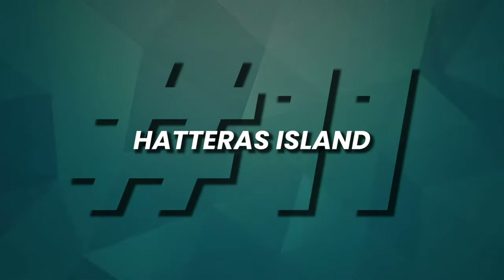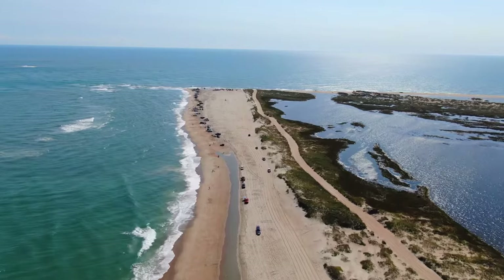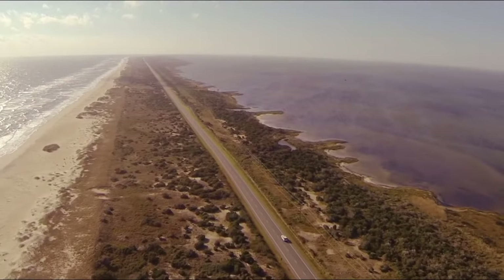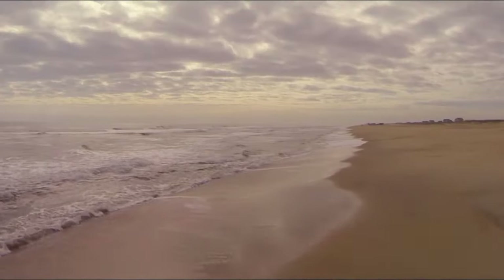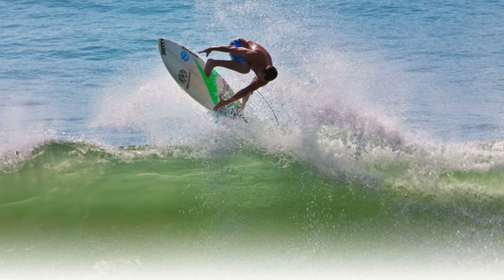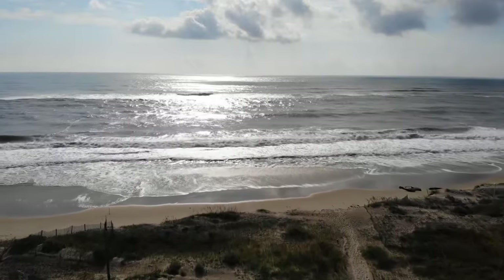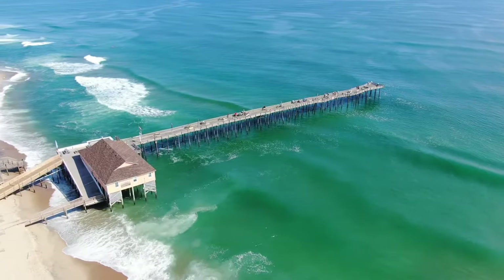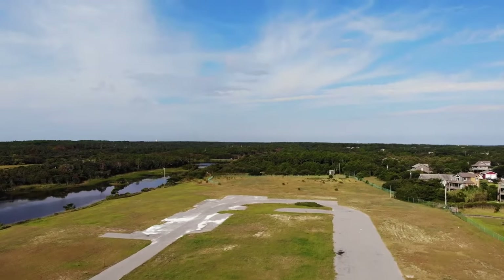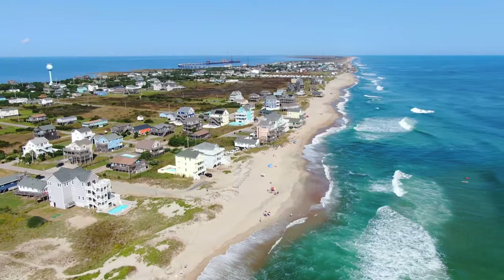Number 11, Hatteras Island. Hatteras Island, a natural haven on the Outer Banks, offers a unique blend of outdoor adventure and island tranquility. Known for its laid-back atmosphere, the island's rich history, boat-building heritage, offshore fishing, and surfing culture draws visitors year-round. With pristine beaches, kiteboarding, windsurfing, and a thriving eco-friendly ethos, Hatteras Island beckons as an ideal playground for nature enthusiasts and beach lovers.